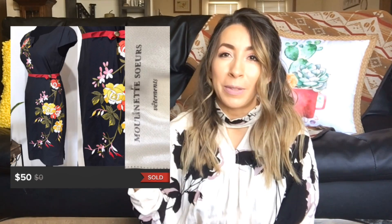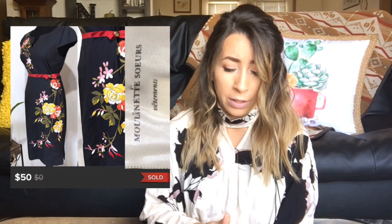This next item was probably one of my favorite items I have ever sourced. It was a Moulinay Sewers — an Anthropologie brand. This dress was beautiful, covered in gorgeous floral embroidered detailing all over it. Just a really, really gorgeous dress. It sold on Poshmark for $50 and I was left with $40 after fees.